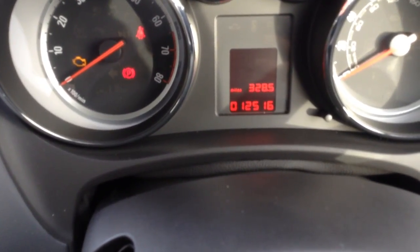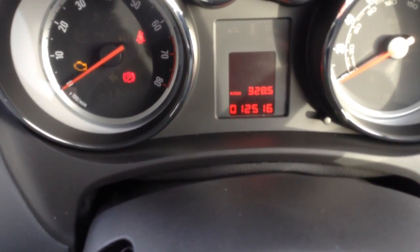As you can see, the car itself has only done 12,516 miles — so very, very low mileage.